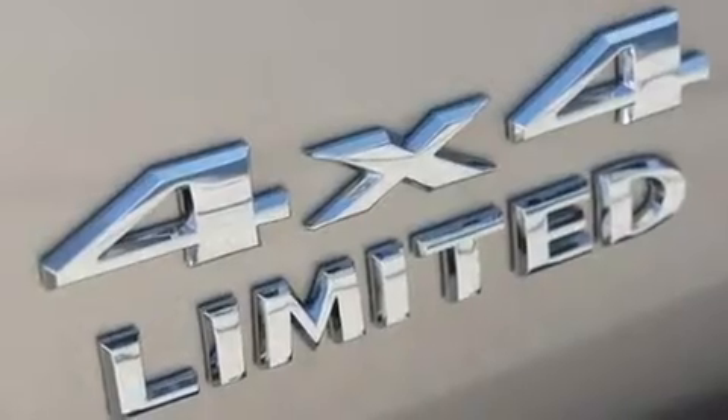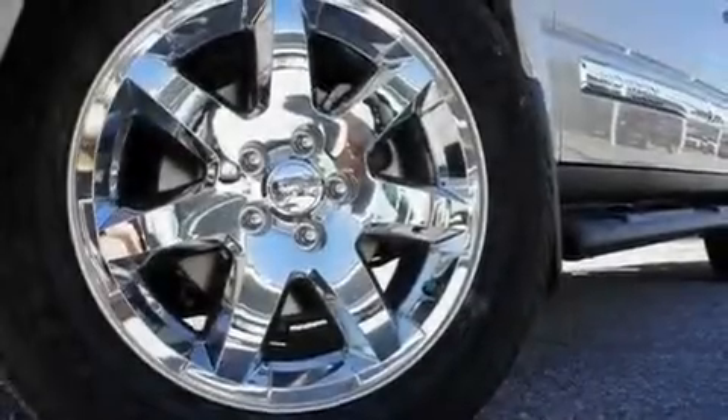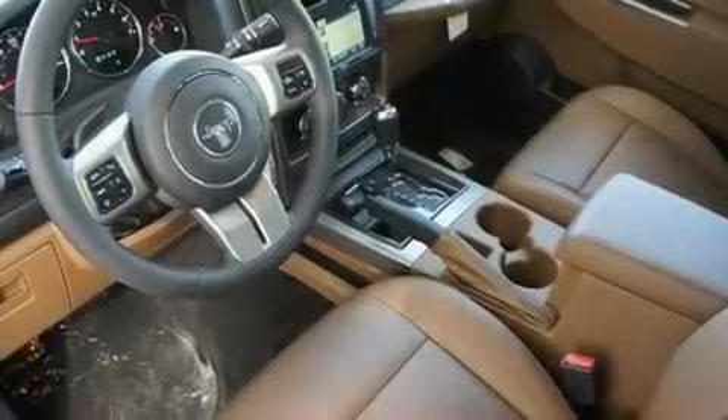Its top features include the Trailer Towing Feature Group, memory settings for the driver's seat positions so you can recall your favorite position with the push of one button, cruise control, a premium audio system, leather seats, and aluminum wheels.